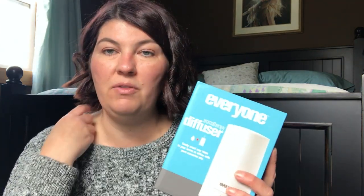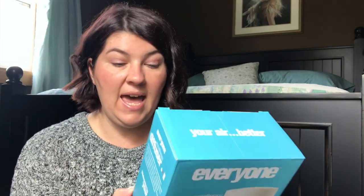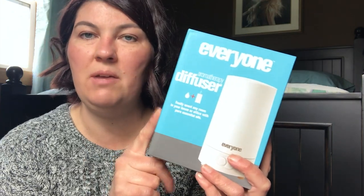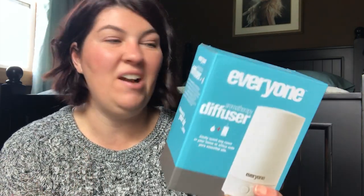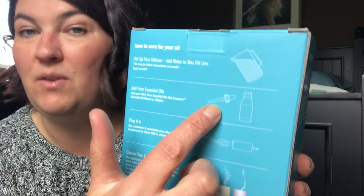I mentioned a long time ago that I picked up the Everyone Aromatherapy Diffuser. My son and I were sharing one over the winter because the heat can really suck out all the moisture in your home. I loved it so much I went ahead and picked up another one. I got it at Target — it was a little cheaper and I was able to use Ebates plus the 5% savings with the Red Card. You put water in it and a couple drops of essential oils if you want.